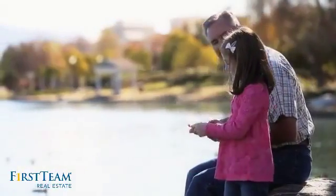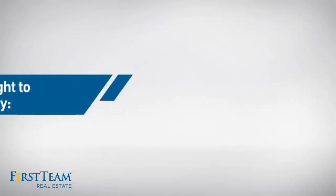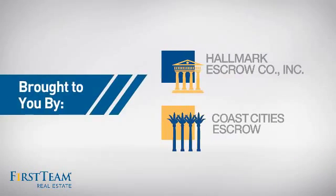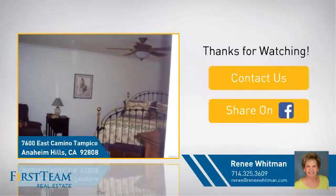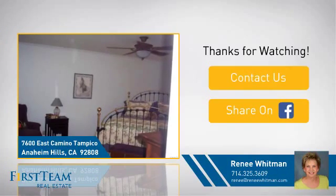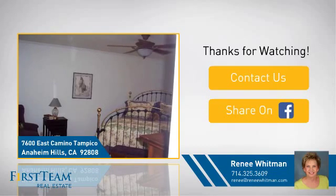All these great features add up to a property that might be not just your next house, but your next home. If you're interested in learning more, click on the screen to contact us for more information, or share this property with your friends. We look forward to hearing from you.